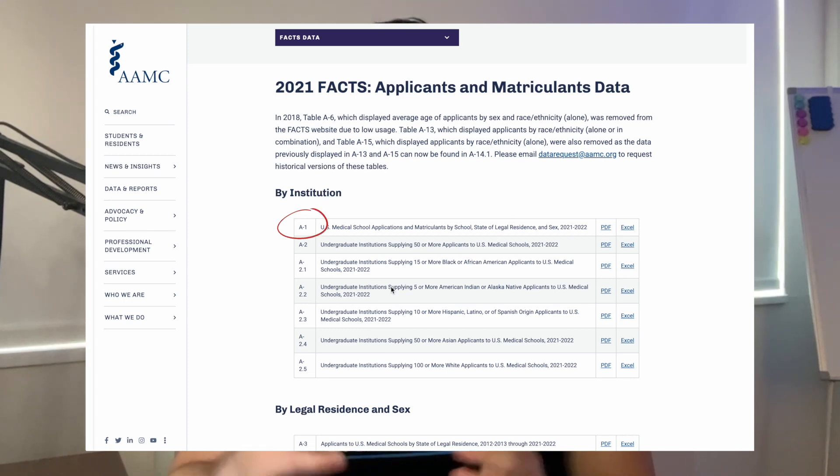First off, based on table A1 of the AAMC applicants and matriculants data, it shows that there were 62,443 applicants and 22,666 matriculants. This means that the overall percentage of pre-med students that applied to medical school and matriculated was about 36% in 2021, which is down from about 40% in previous years.